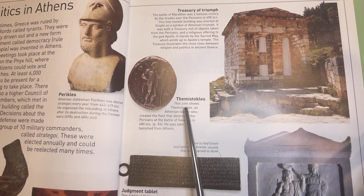Themistocles. This coin shows Themistocles, an Athenian leader who created the fleet that destroyed the Persians at the Battle of Salamis in 480 BCE. He was later banished from Athens. It is rare to find Greek inscriptions on bronze. Usually they were carved in stone.